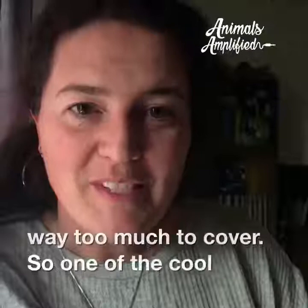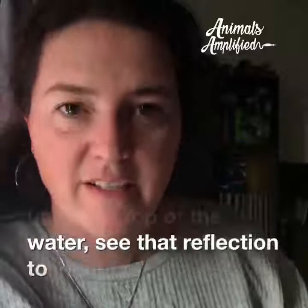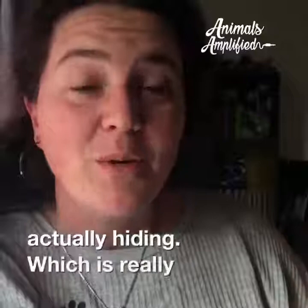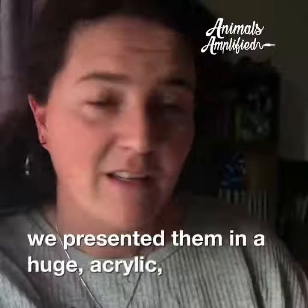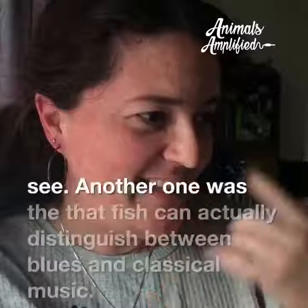One cool study showed that fish in lakes and ponds might use the reflection at the top of the water — they look up and see that reflection to identify where predators and prey are hiding. When I used to work with lions, we presented them in a huge acrylic glass bubble and they would use reflections to find each other or us when they were playing, which was really neat to see.